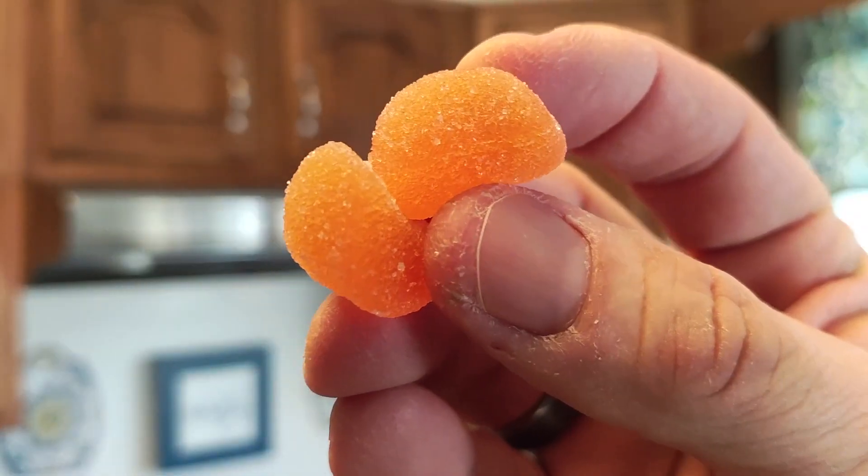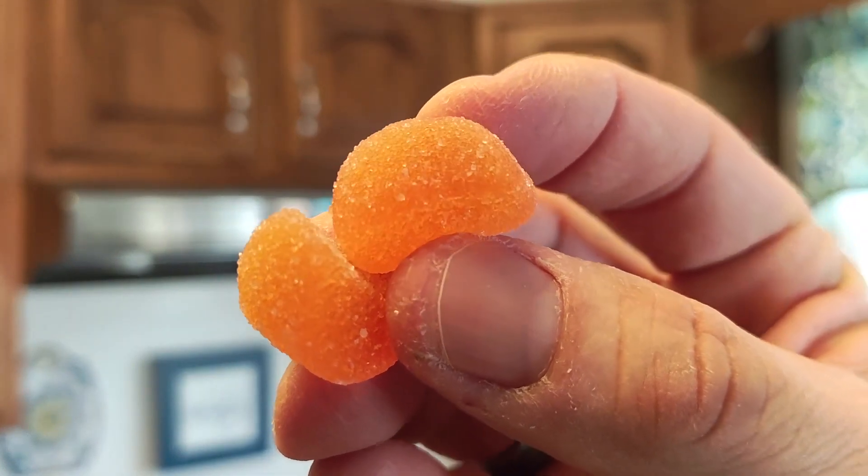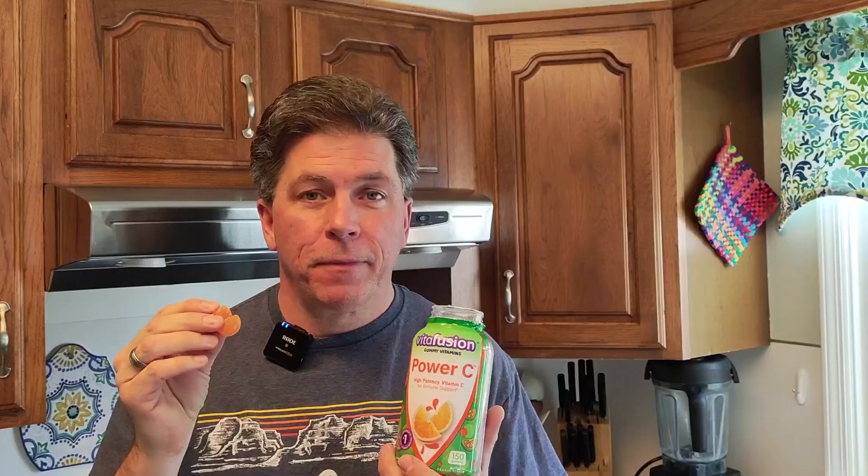What I also love about them is that they're gummies. Here you can see what they look like, shaped like little orange wedges, and they smell and taste great, just like an orange.